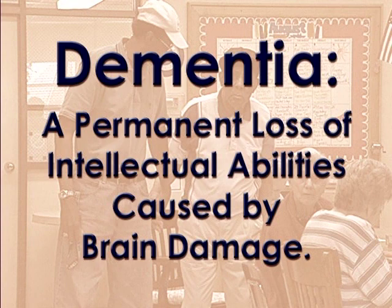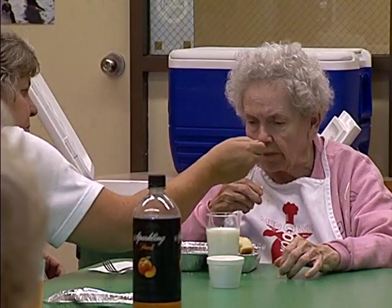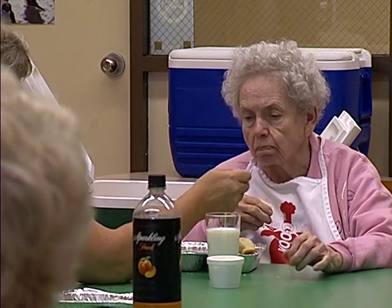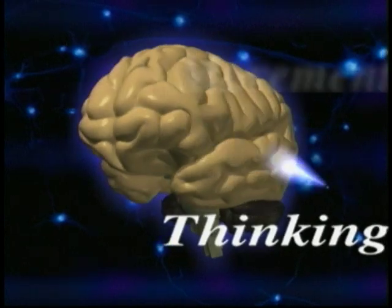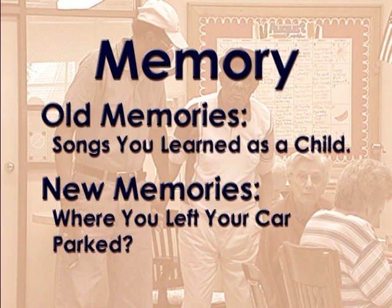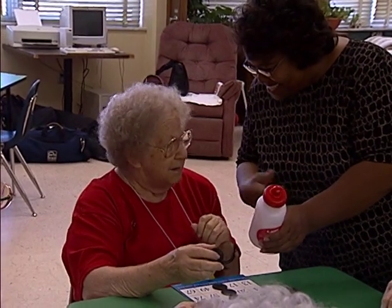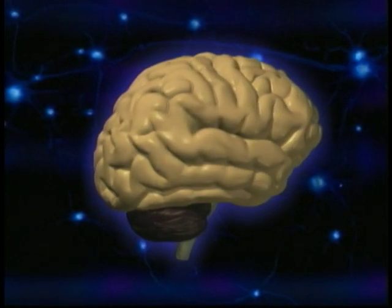People with dementia might forget things or people they know. They may forget how to talk or how to understand others, and some won't be able to control their bodies or the way that they act. Dementia is common in persons over 65. The symptoms of dementia depend on which part of the brain is damaged. A human brain contains billions of brain cells. Different parts of the brain control different body functions — one part stores old information, another stores new information, one stores speaking while another stores understanding. You're born with all the brain cells you'll ever have, so when brain cells die, they are gone forever.